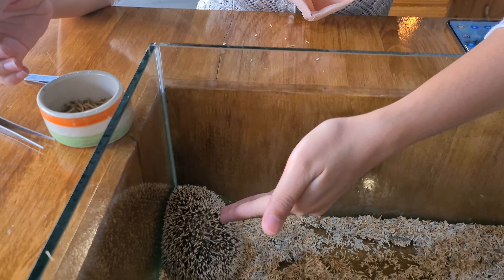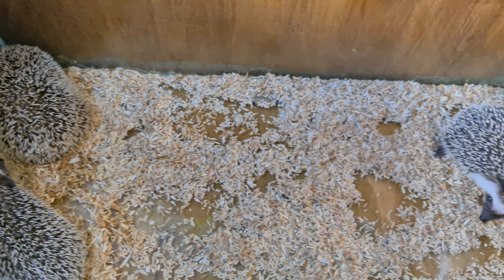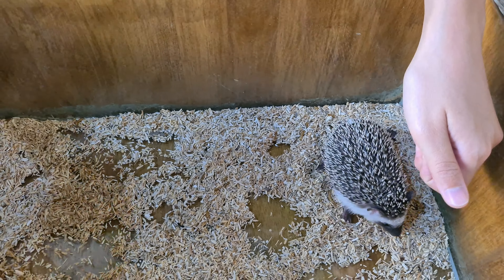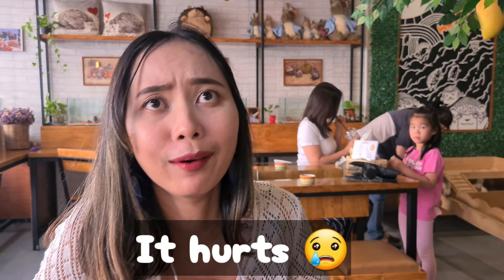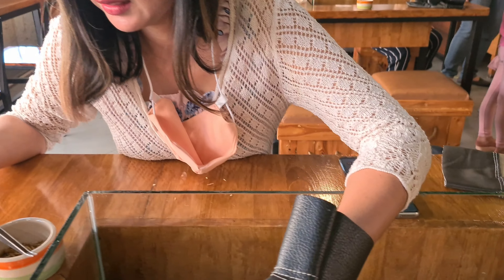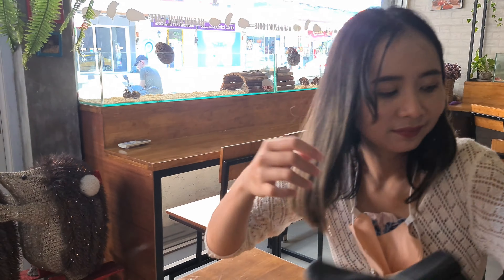Let me introduce you to the hedgehog family. Okay, mom's name is Melissa, this little girl is named Aurora, and this is Peter. They're very beautiful! Are they spiky? Can you pick them up? She has to wear gloves to pick them up because they're quite spiky — she already got a spike on her finger.